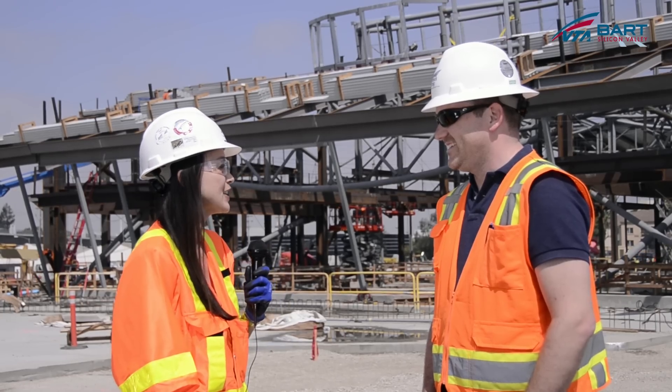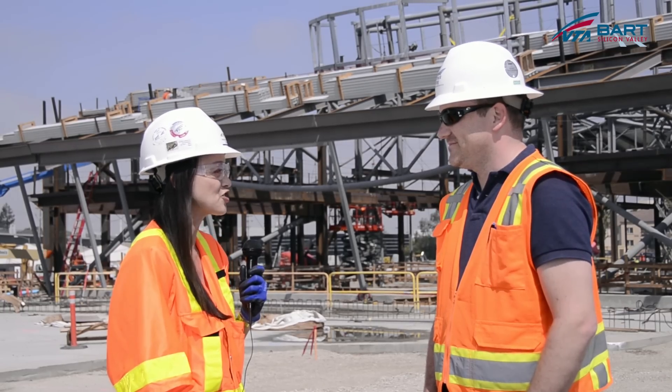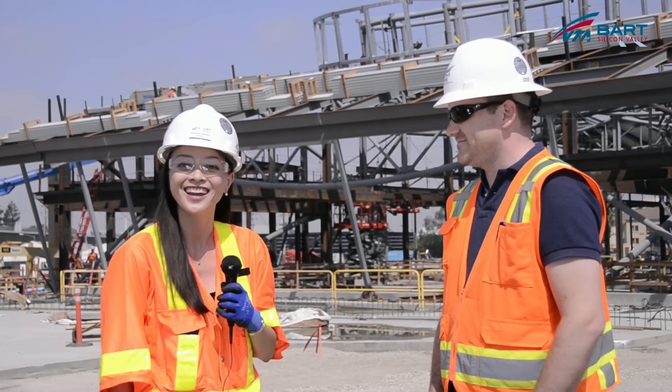Thank you Brad for the update on VTA's BART Silicon Valley construction efforts out here in Milpitas. And thank you for joining us for this segment of VTA's BART Silicon Valley Extension YouTube. Be sure to join us next time. We'll see you then.